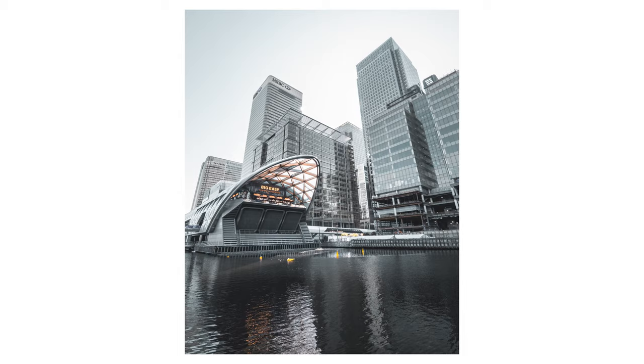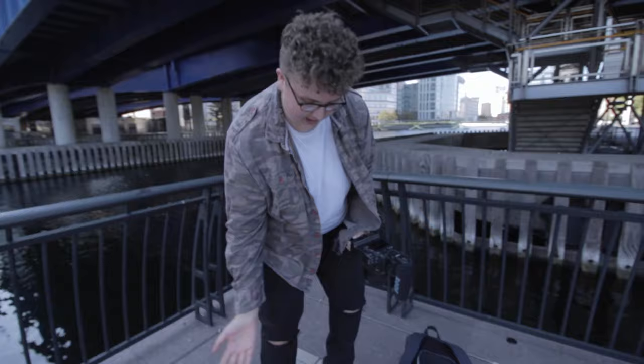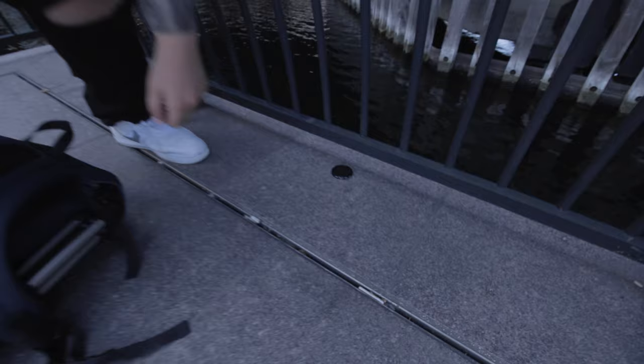Bit of a scary moment — I went to switch lenses and as I closed my bag, my ND filter went flying and just stopped by hitting that. Look how close that is to the edge!